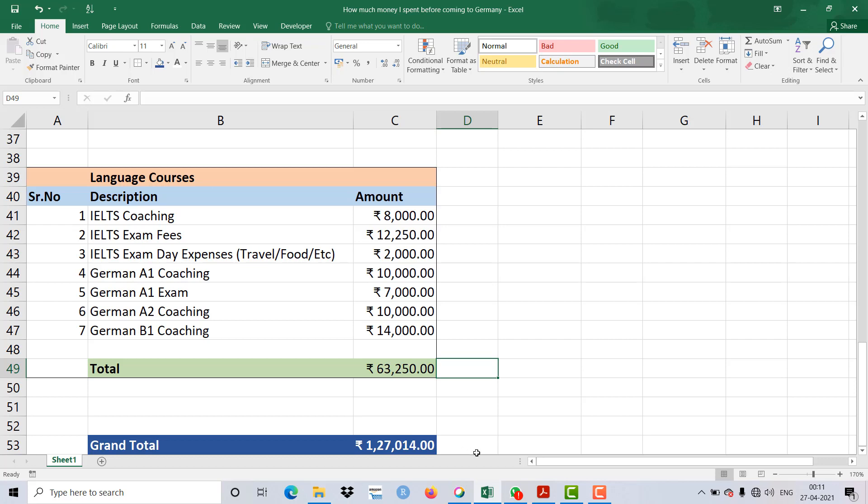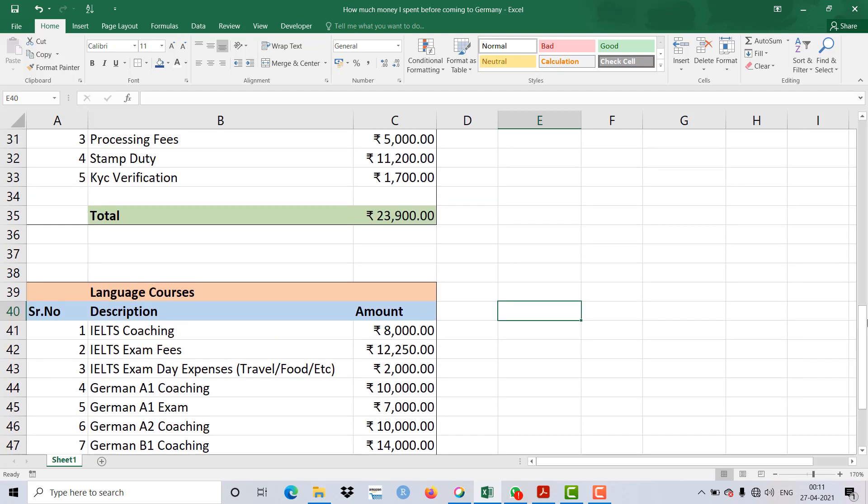I haven't considered many variable things in this total. What I haven't covered includes: flight tickets, laptop expenses, clothing, and other items you take to Germany. You also spend on petrol or gas during all the coaching and application trips. There are many nuances — the shopping you do, the things you buy before leaving. All of those are quite variable and weren't included here.